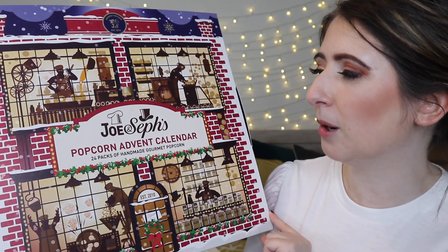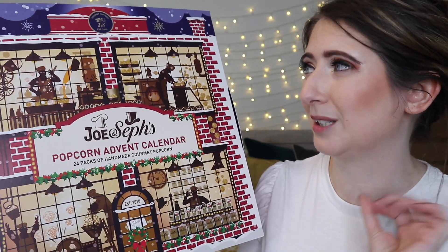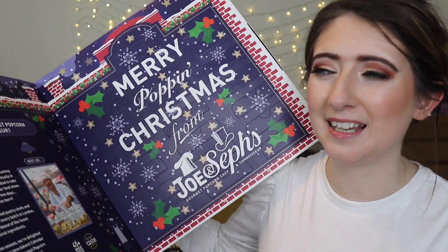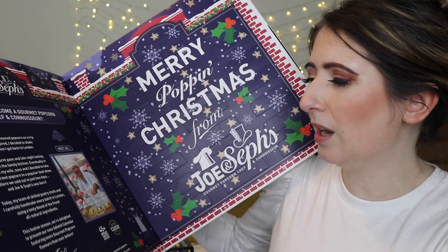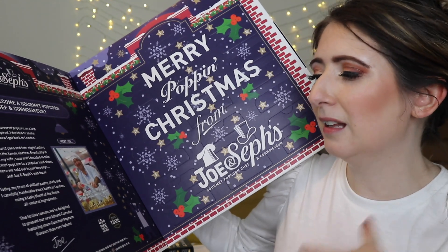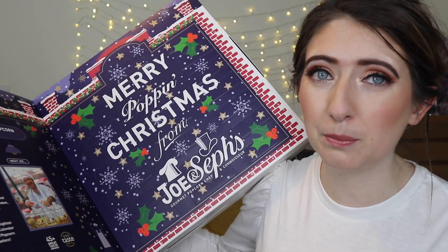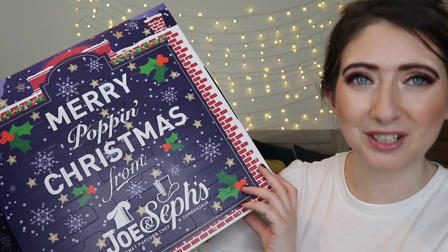This is the Jo and Seth's popcorn advent calendar — 24 packs of handmade gourmet popcorn. I am so excited for this. I absolutely loved it last year and it lasted forever. This is a huge advent calendar this year and I absolutely love how big it is and how it opens up. There's a little bit in here about Jo and how Jo and Seth's came to be, including the fact that they've won 45 Great Taste Awards. I absolutely love their popcorn — it's the tastiest popcorn you can get. Let's dive into day number one.